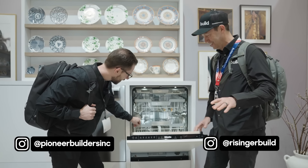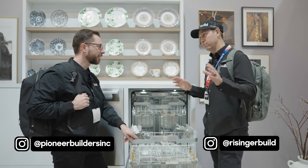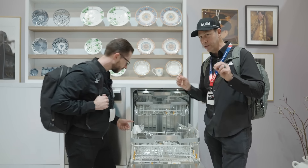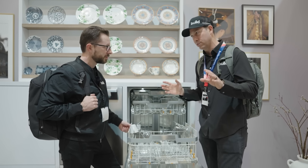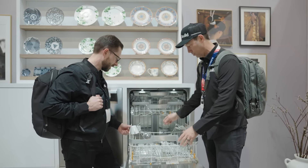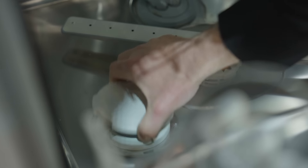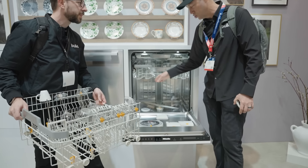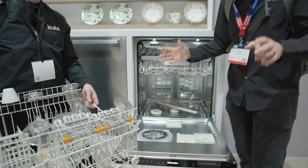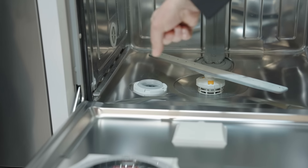Totally hidden, no handle. So Brian, I'm a big Miele guy. I really like their appliances. I have these in my kitchen, but some of the things I like about them, they don't necessarily advertise, but they solve a problem for me as a builder. At my houses, I've never really had a water softening system, but check this out — in the bottom of the unit, drop your salt. You get Miele salt made for this, and you've got a softener built into the washing machine.